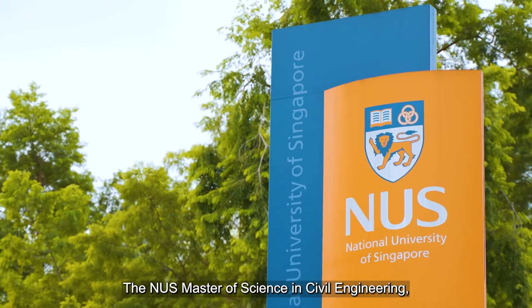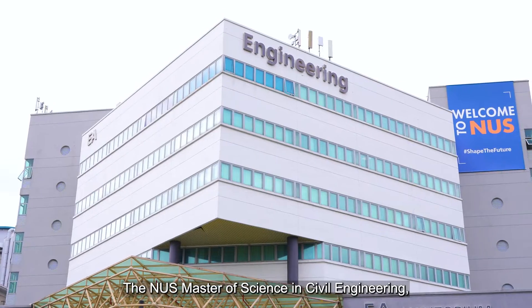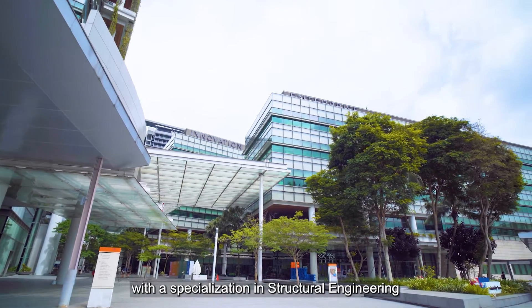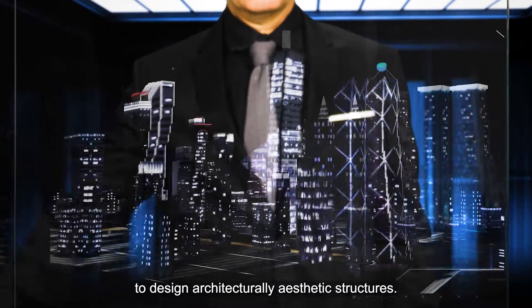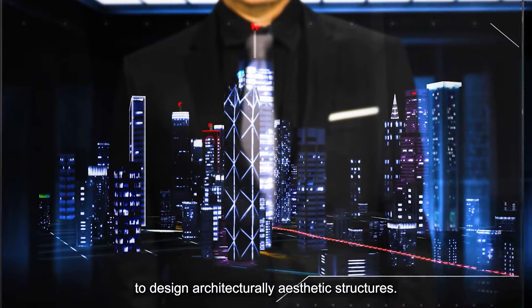The NUS Master of Science in Civil Engineering, with a specialization in Structural Engineering, equips you with the skills and expertise to design architecturally aesthetic structures.